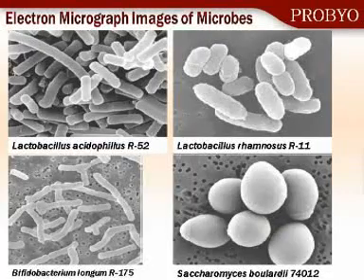These are some pictures of the actual microbes that you will find in the ProBio product. There are two lactobacilli — you can see they're quite different in shape and structure. There's a Bifidobacterium longum, and there's also the yeast, the Saccharomyces boulardii, which I'm going to give you a bit more detail in the following slides.